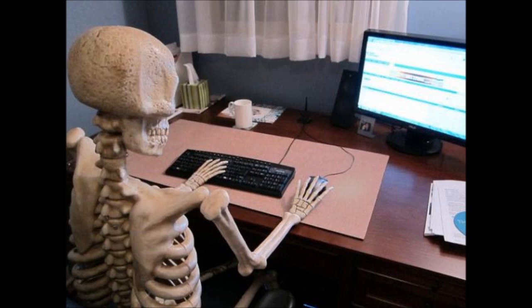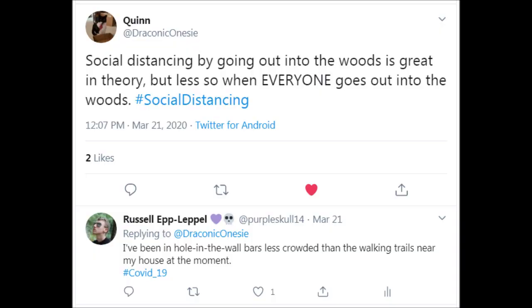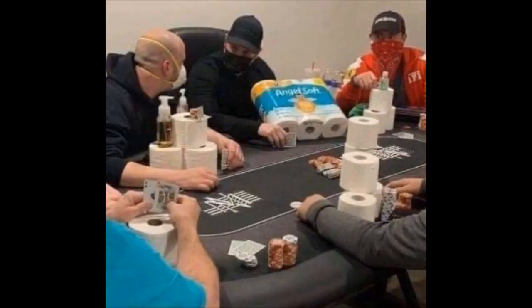Honestly, the biggest crimp in my routine is that now my daily walks in the woods for some time alone are — and I swear this is true — full of other people who are also trying to get out of the house while avoiding contact. I've been in hole-in-the-wall bars less crowded than the walking trails near my house right now. Social distancing by retreating to the woods doesn't work if everybody's doing it.